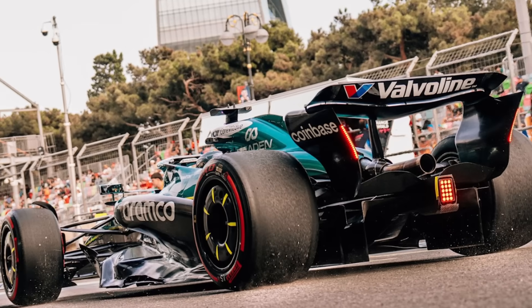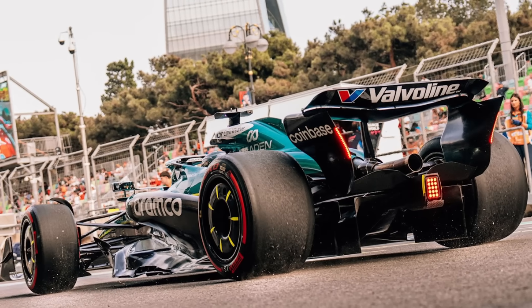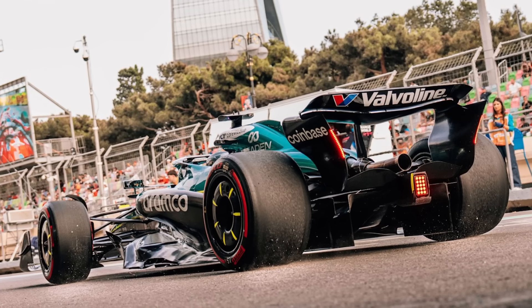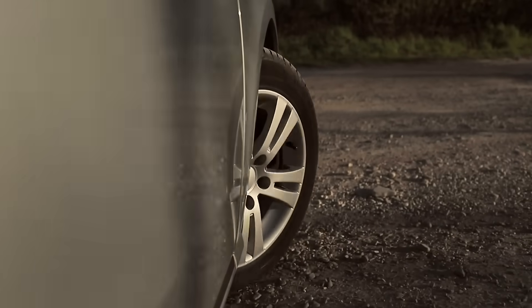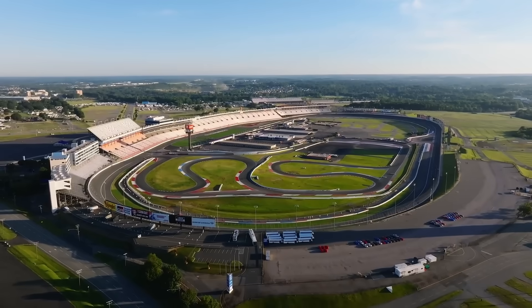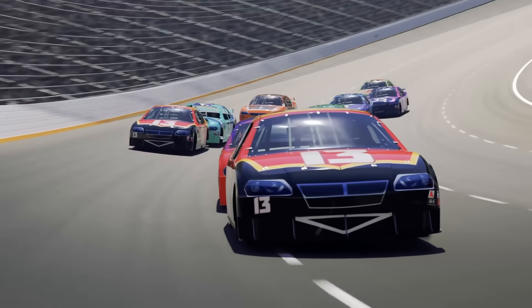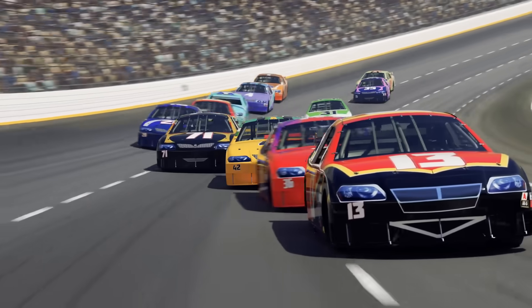So, why do racing cars use slick tires instead of treaded ones? It all comes down to maximizing grip in the most controlled conditions possible. Treads are for handling uncertainty — rain, water, debris. But in the predictable world of a racetrack, every bit of rubber counts. Slicks provide more contact area, more heat, more grip, and ultimately more speed.